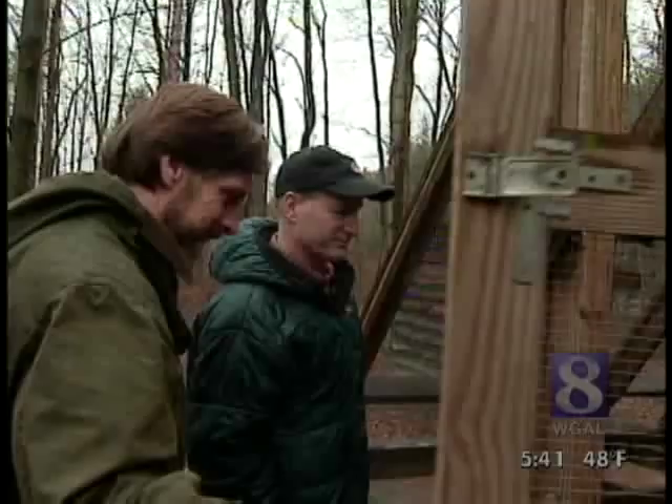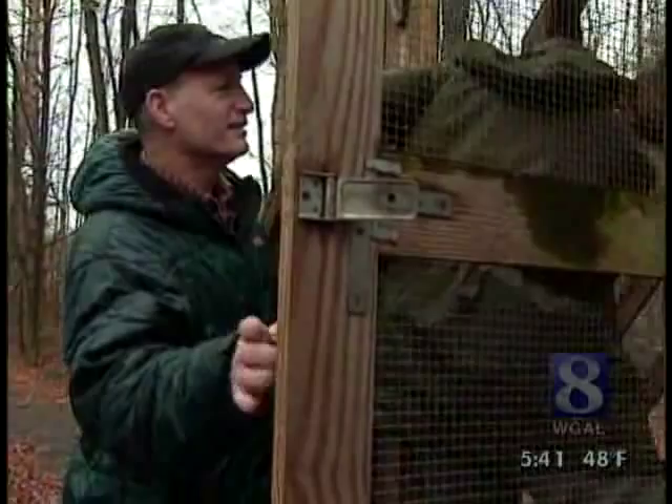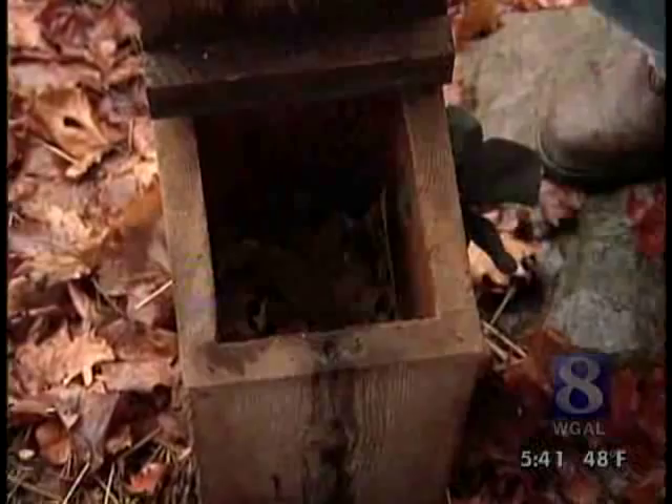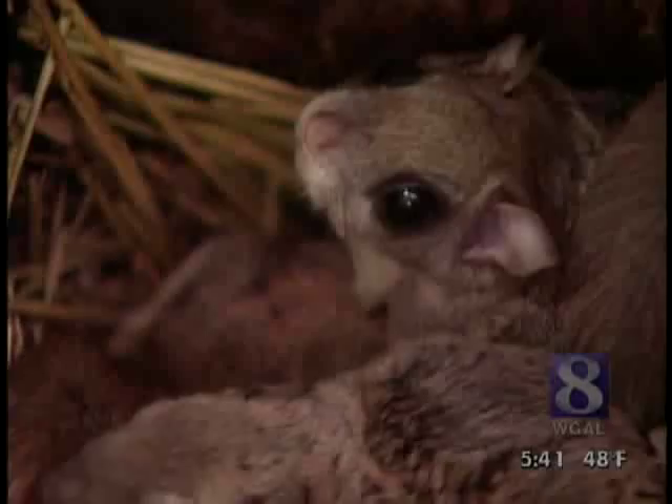Mammologist Joe Merritt is studying how they do it. These animals are very social. They nest in huddles or communal groups, from 10 to 14 per huddle in the winter, in a hollow tree. Joe says that huddling together in a hollow tree really helps to conserve body heat — it's a great survival tactic.